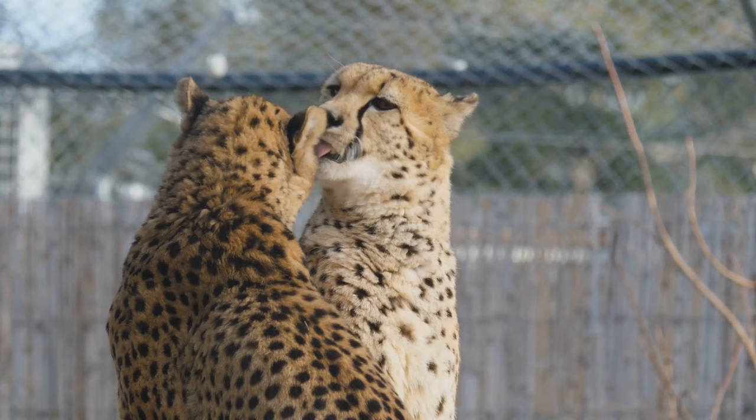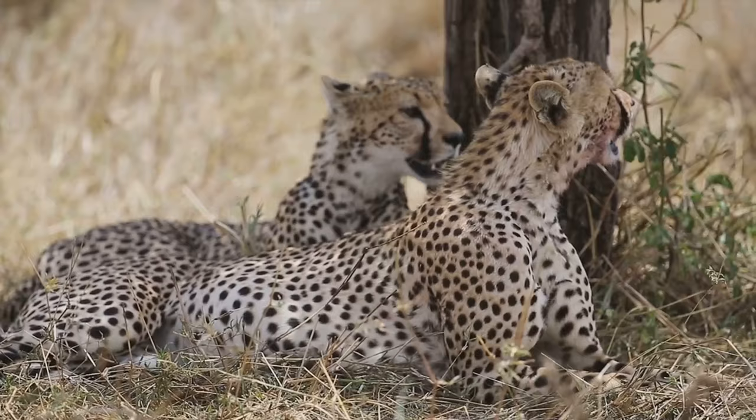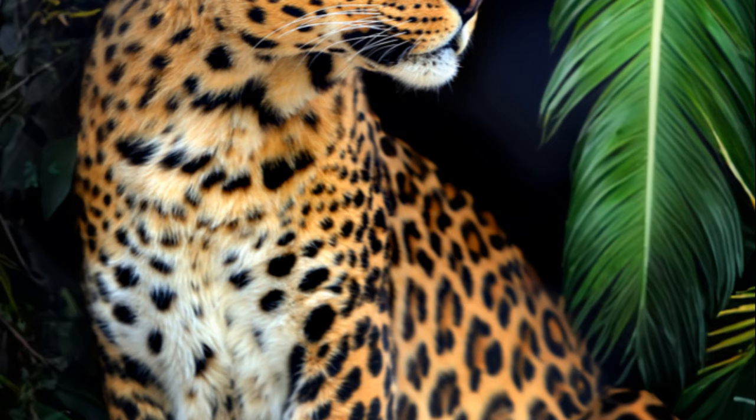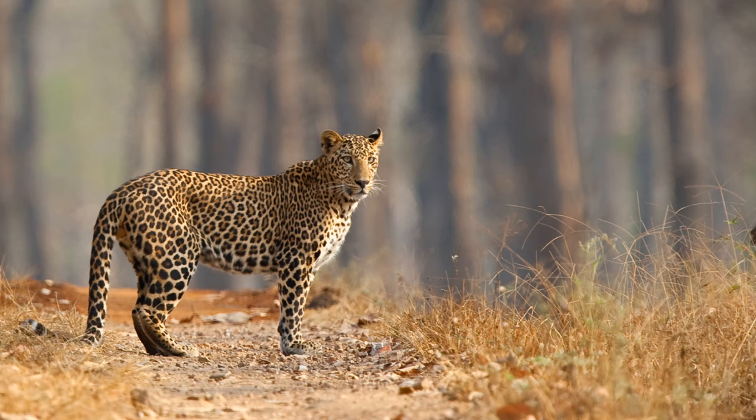And speaking of cubs, rearing them is no easy task. Mother leopards must be vigilant protectors, providing for their young while also fending off threats. It's a delicate balance — one that requires strength, cunning, and a fierce maternal instinct. But despite the challenges, these mothers persist, driven by a primal urge to ensure the survival of their species.